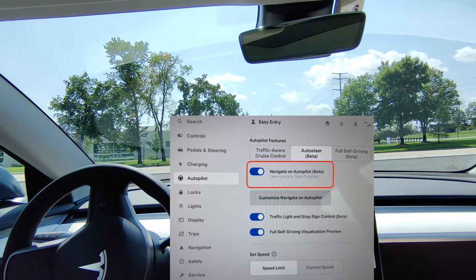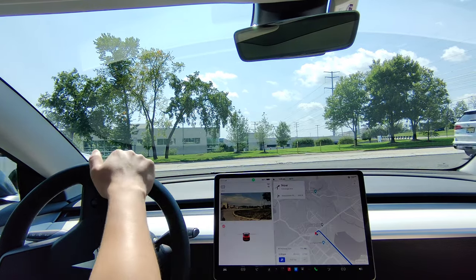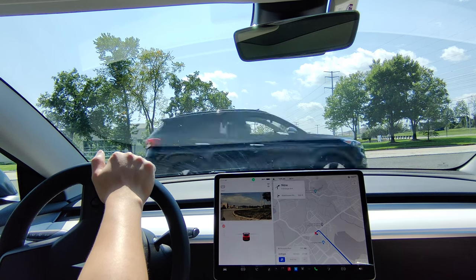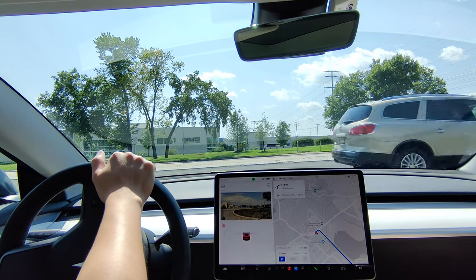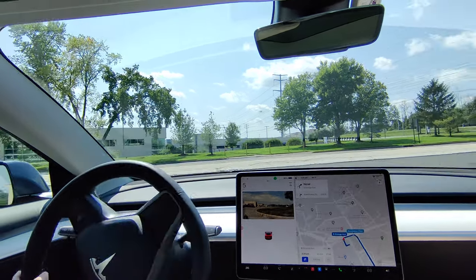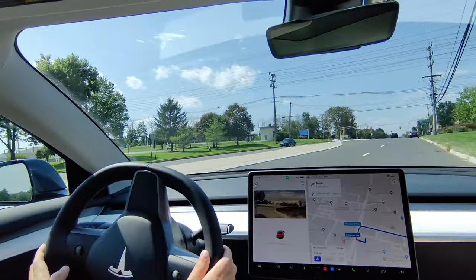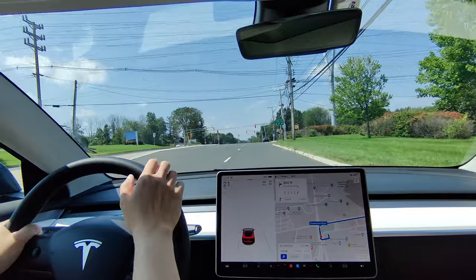Enhanced Autopilot includes the main feature, which is Navigate on Autopilot, and that only works on highways. We'll see if we can get away using that instead of paying the $12,000 for full self-driving. Tesla lowered the price of full self-driving — it was $15,000 a few days ago, and it's now $12,000.